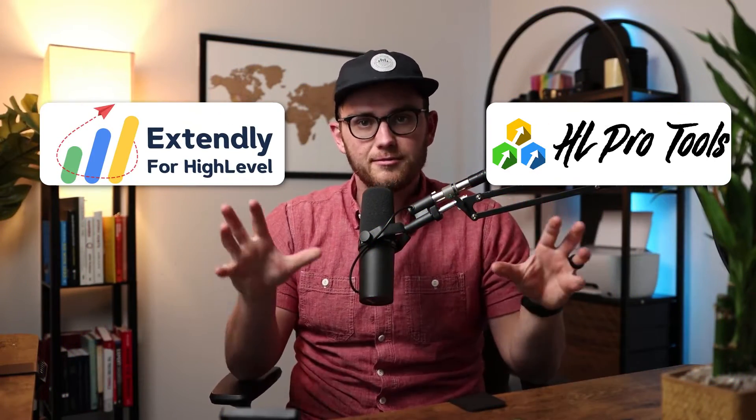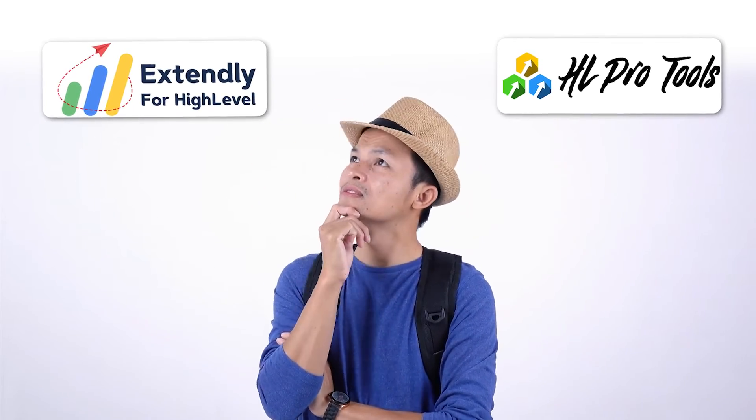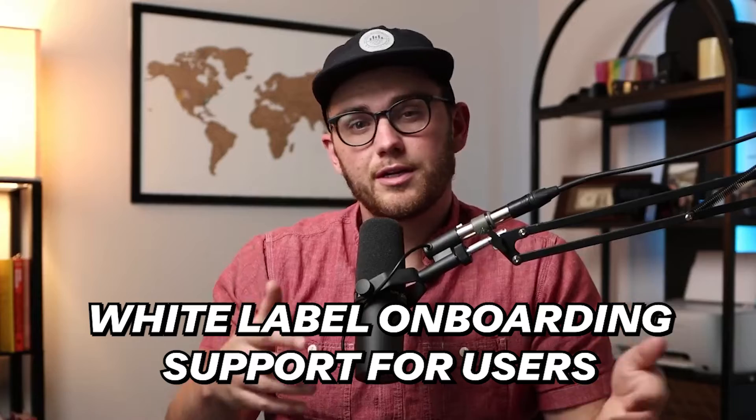Obviously not — and that's where the next two plugins come in super handy: HL Pro Tools and Extendly. Usually people pit these two against each other trying to decide which one to use. I've met the founders of both companies — both are very good people — and from what I can tell the products are quite similar. They offer white-labeled onboarding and support for your HighLevel users.